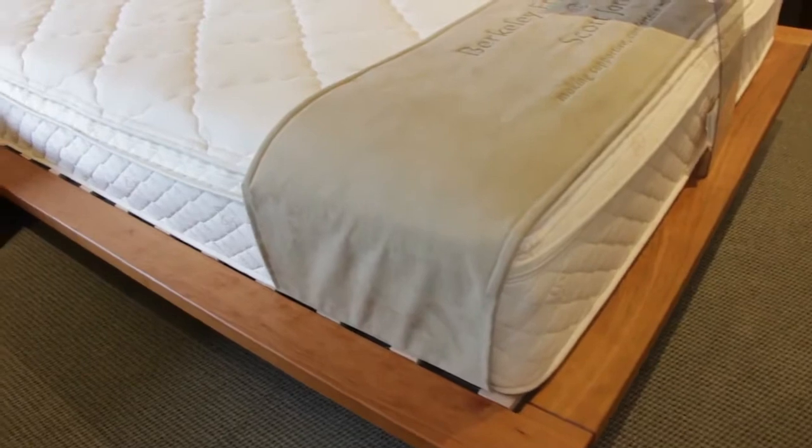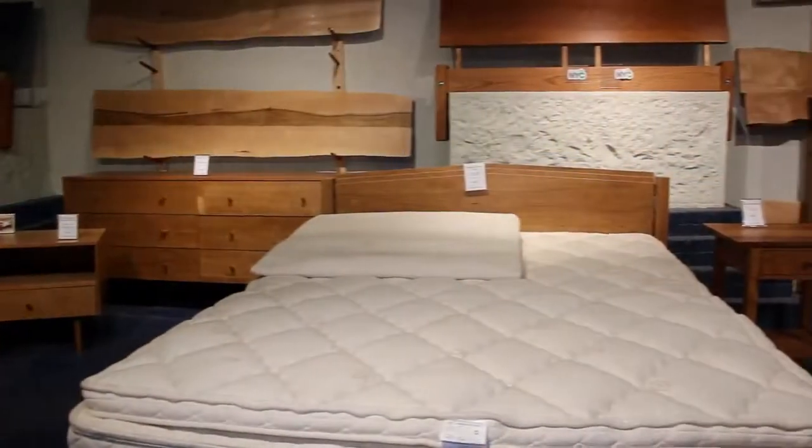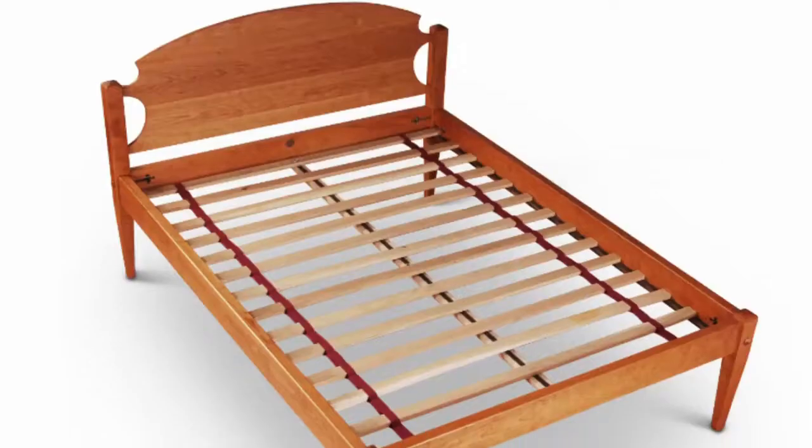One of the specialties that we've developed in our more than 30 years in business is the crafting of bedsteads. Bedstead is a rather archaic name for the structure that supports a mattress.